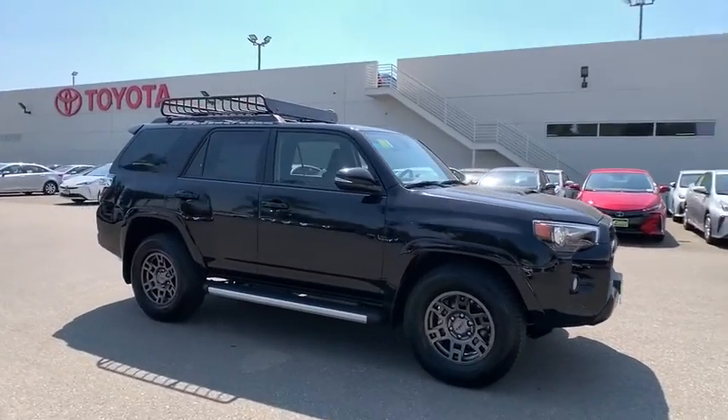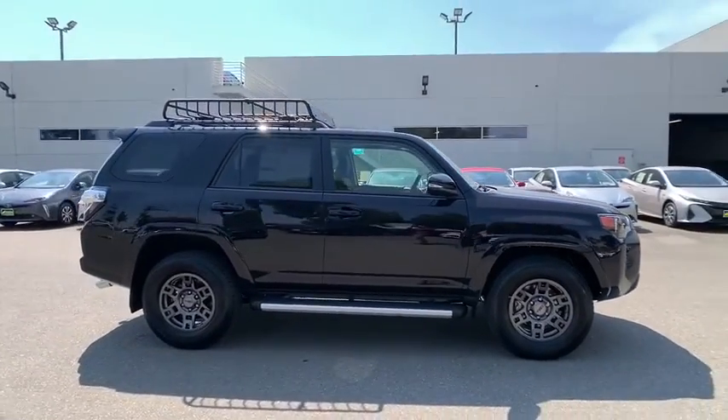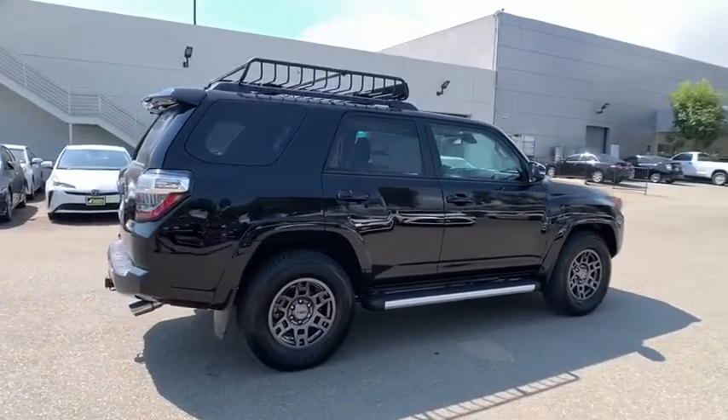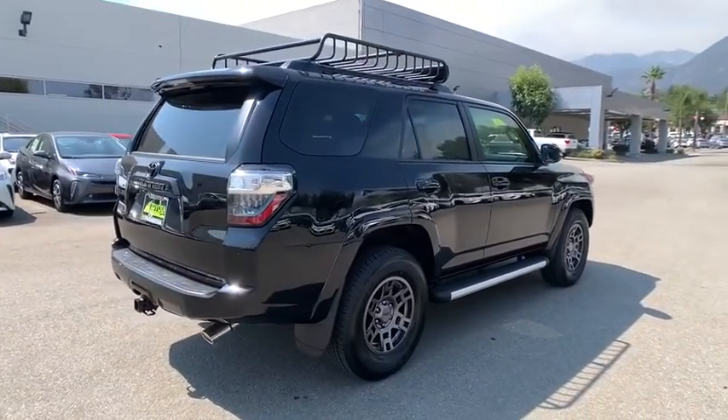Stop by and take a look at the 2020 Toyota 4Runner. 4Runner durability is unbeatable. There are more 4Runners on the road today than any other mid-size SUV.